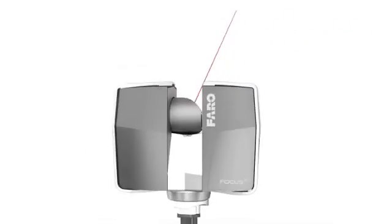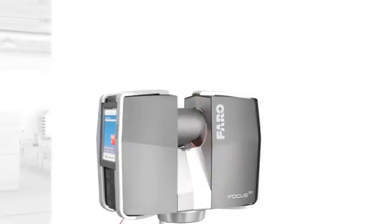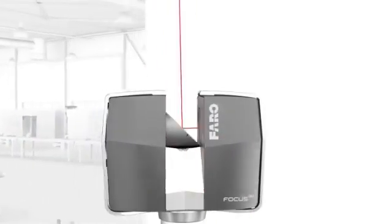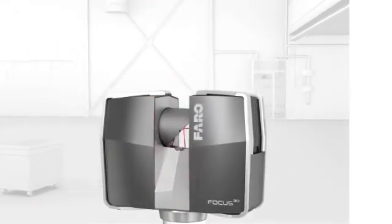The rotating laser of the scanner touches, in the truest sense of the word, its surroundings. The laser beam is used to measure the distance to the object and, together with the device's rotation angle data, determines the coordinates in space. Several million of these 3D coordinates result in a complete three-dimensional impression of its surroundings.